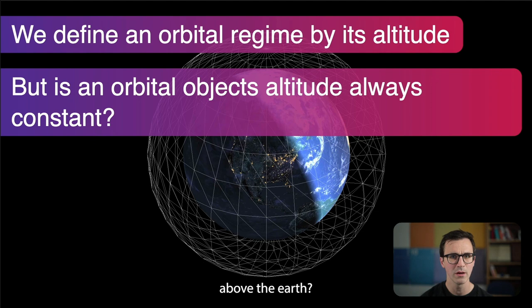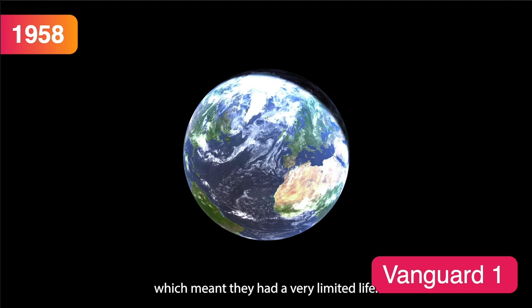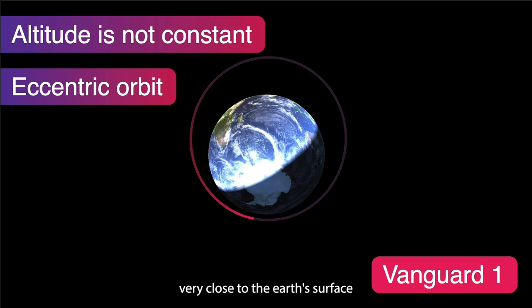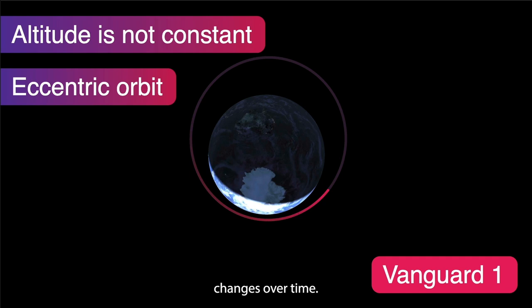Here's Vanguard 1, the first solar-powered satellite — up to that point satellites were battery-powered with very limited life. We can see it moving around the Earth. If we look down on its orbital plane and trace it, we can see it's actually very close to Earth's surface at some points — a few hundred kilometers — and much further away at others. This is called an eccentric orbit, where the altitude above Earth's surface changes over time.